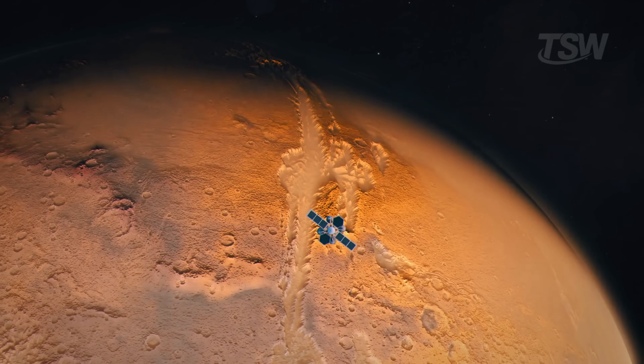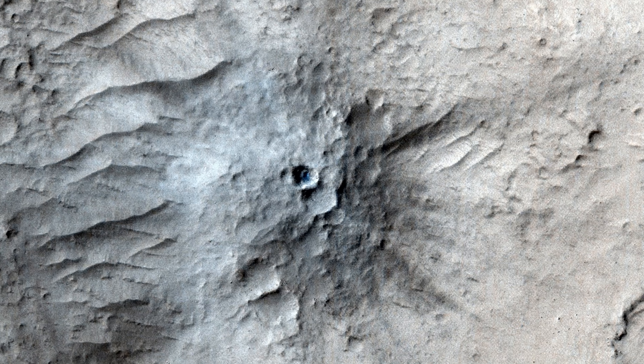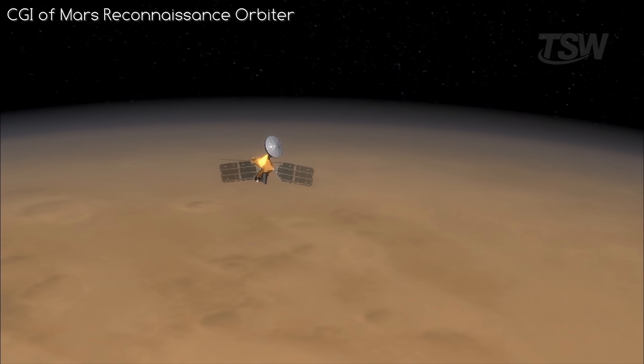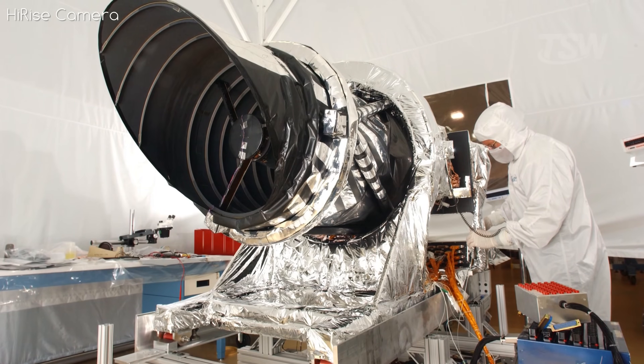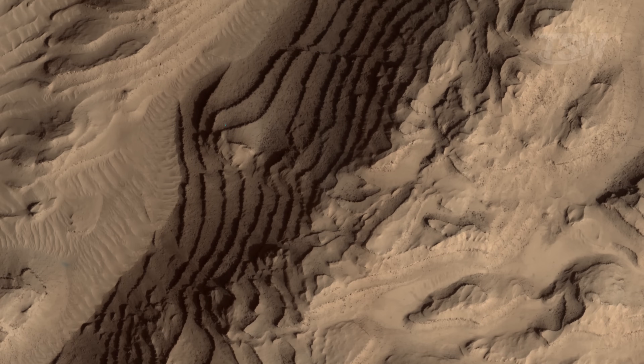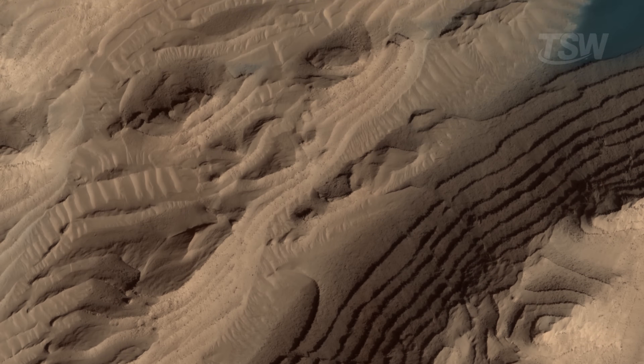Imagine spending nearly two decades orbiting Mars and recording every detail with a camera capable of revealing textures small enough to fit in the palm of your hand. That's exactly what the Mars Reconnaissance Orbiter has been doing. Among its instruments, the HiRISE camera has photographed vast stretches of the Martian surface in ultra-high definition, revealing a planet that, up close, is anything but monotonous.